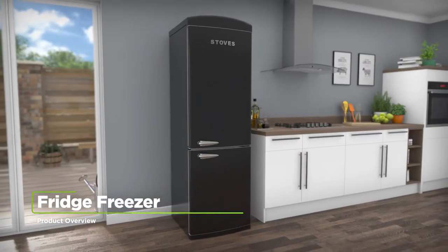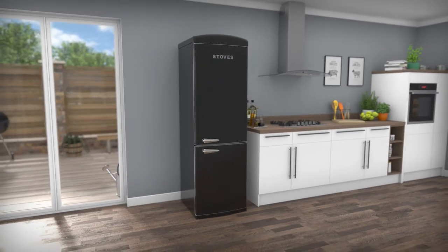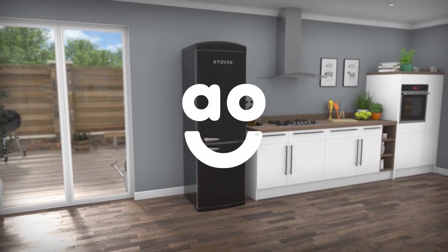With great features to take care of your groceries, this stylish black fridge freezer from Stoves is the perfect choice for your kitchen.